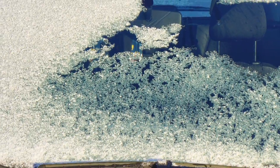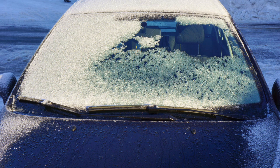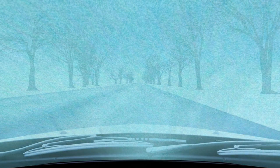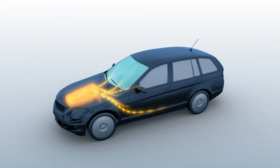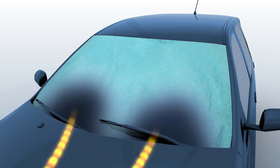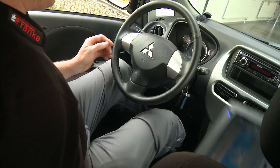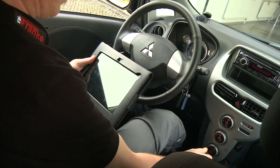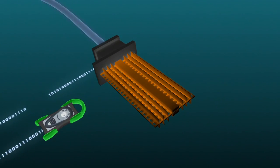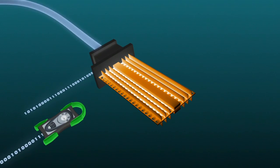Vor allem im Winter stellt die Versorgung des Fahrzeuginnenraums mit Warmluft, unter anderem zur Entfrostung der Scheiben, einen wichtigen Sicherheitsfaktor dar. Bei konventionellen Fahrzeugen wird dies in der Regel über den Verbrennungsmotor realisiert; bei E-Fahrzeugen ist hierfür ein elektrischer Zuheizer notwendig. Mit dem HU-Adapter 21 kann die korrekte Funktionsweise des Zuheizers sehr schnell geprüft werden – er erfasst die Zuheizerleistung sowie Ein- und Ausgangstemperatur, noch bevor der Temperaturanstieg im Fahrzeuginneren merklich ist.